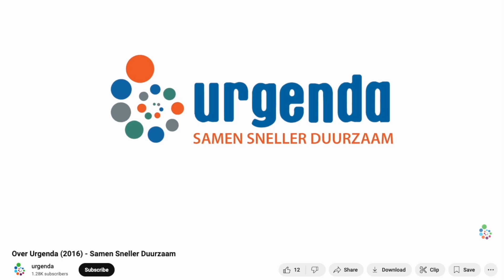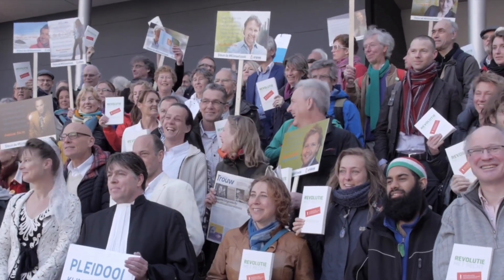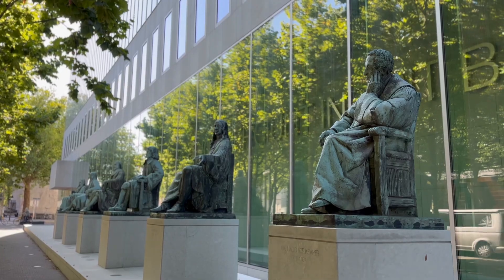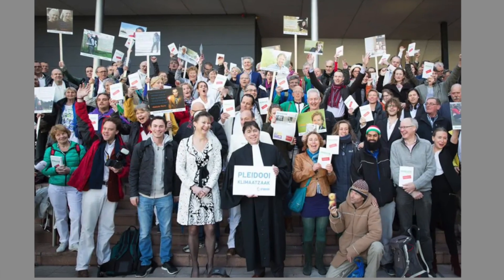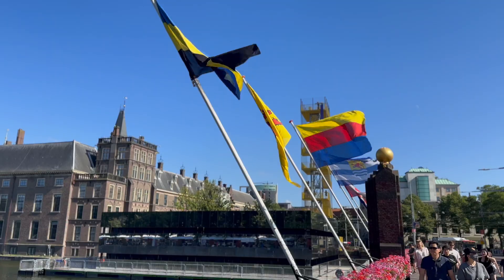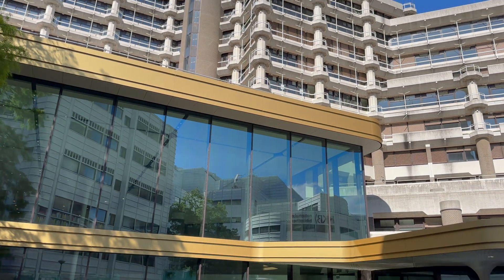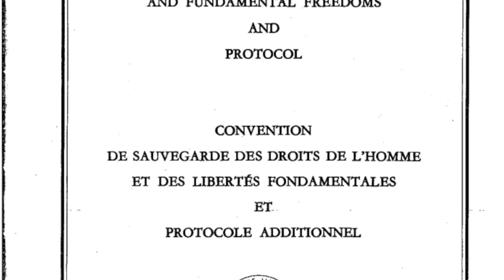This brings us to the Urgenda case, a groundbreaking legal battle that demanded the Dutch government to adopt laws and policies for more ambitious mitigation targets. The Urgenda case was the first time any court in the world ordered a government to reduce its greenhouse gas emissions based on human rights. The Urgenda Foundation brought the case, along with 889 Dutch citizens, and claimed that the Dutch government wasn't doing enough to combat climate change — a failure that could leave parts of the Netherlands underwater. They argued that the government's lack of action violated its duty of care under Dutch civil law and fundamental human rights, especially under the European Convention on Human Rights.